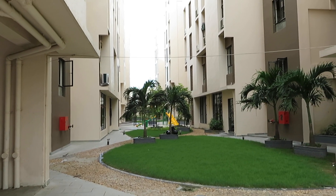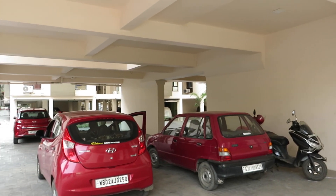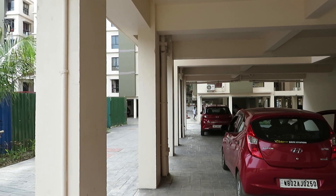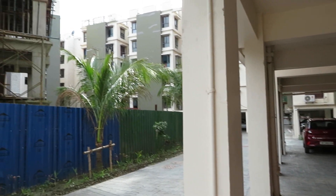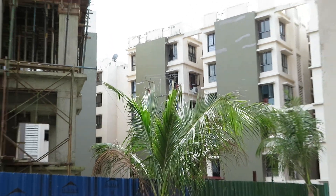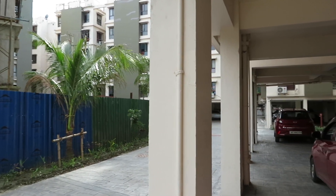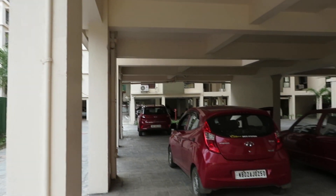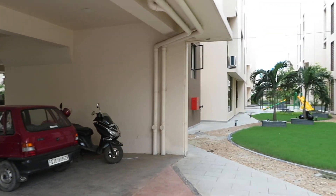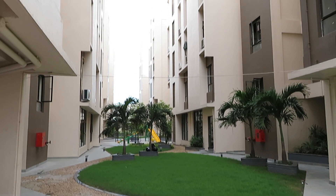You can see this side is Phase 1, which is in ready-to-move-in condition right now. Phase 1 was handed over in 2017, already five years down the line, and now we are handing over Phase 2.